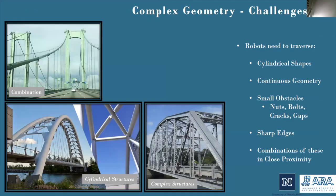Mobile robots are tasked with being able to traverse some relatively complex geometries efficiently out in the field. Some of these shapes include cylindrical surfaces, long continuous surfaces, and small obstacles such as bolts, nuts, cracks, and gaps. Often times, these challenges occur in close proximity to one another, which serves to increase the intensity of the challenges in traversing these areas.